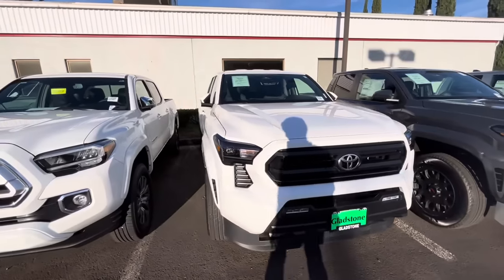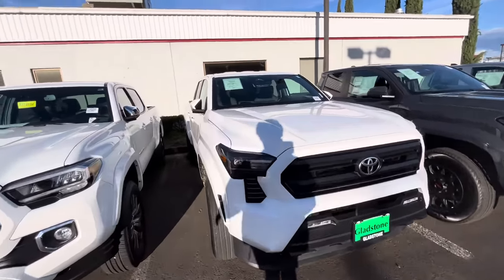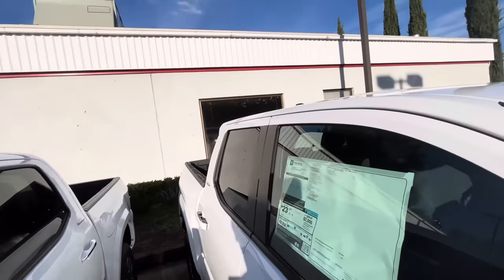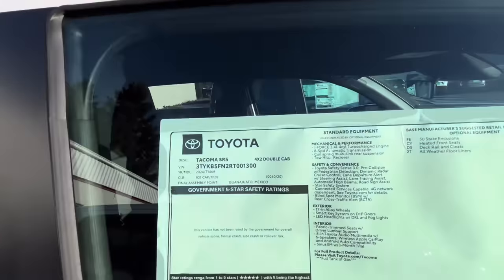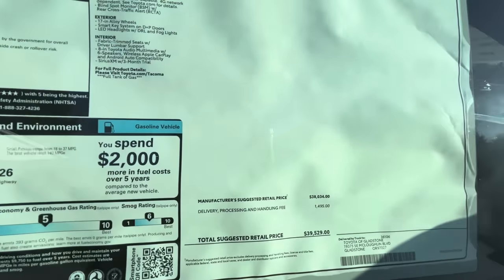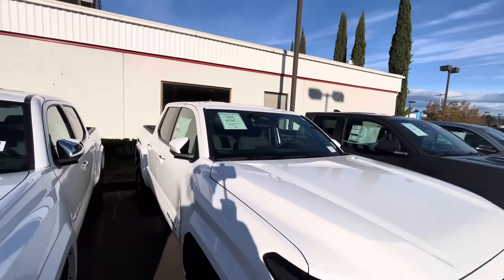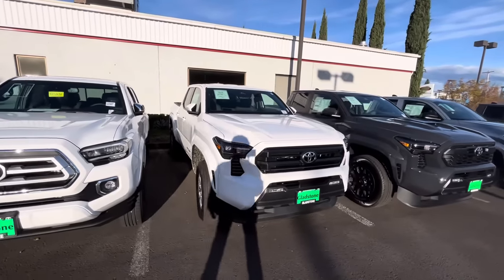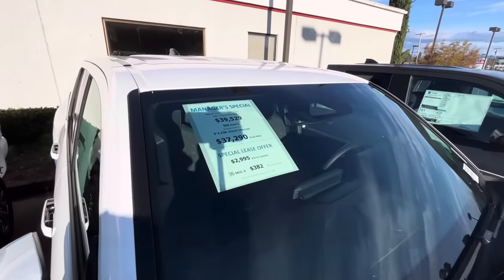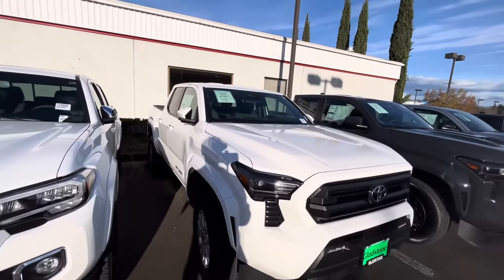Now let's see the biggest discount. We got a $2,000 to $2,200 discount — but this one might be a four-by-two. Yeah, see, I know when I see crazy discounts like that something's up. It's $39,520, but if you don't need four-wheel drive and you just want the new thing, you just want the new Tacoma, you could get it here — two-wheel drive — and you could get it for $37,000.